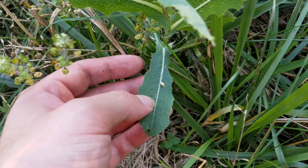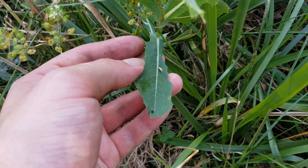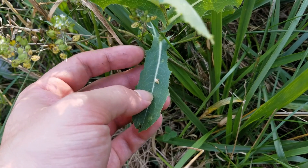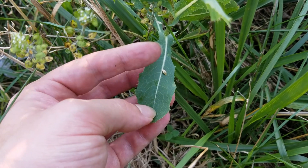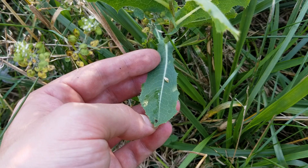Now if we look at the base of this younger prickly lettuce plant, we're going to notice that the leaves actually look a lot different. These aren't nearly as deeply lobed — there are little bitty lobes on them, but they're not near as deeply lobed as the ones that we've seen on the more mature prickly lettuce plant.